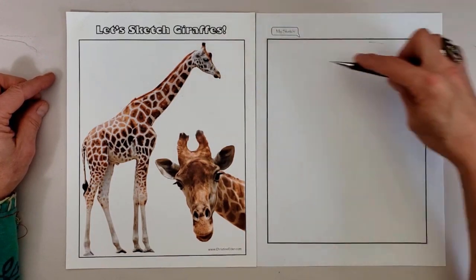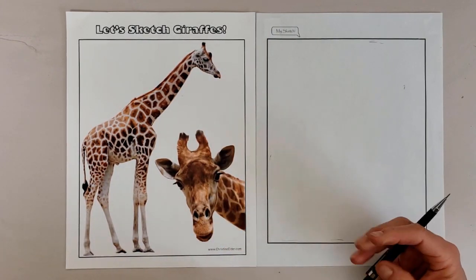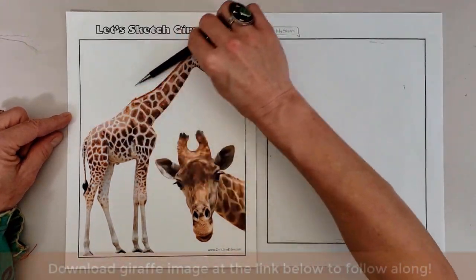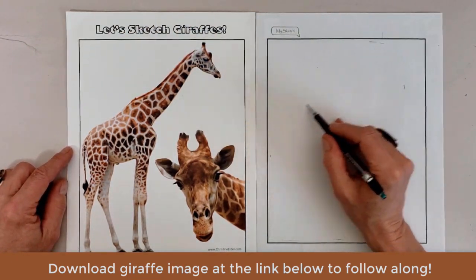In honor of World Giraffe Day, I'd like to share some fun facts on giraffe biology, ecology, anatomy, and conservation while I demonstrate my process of sketching a giraffe. You may download the same high-resolution image of a giraffe that I'm using from the link below this video.